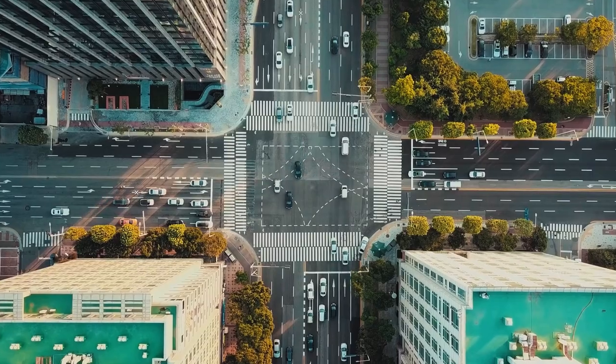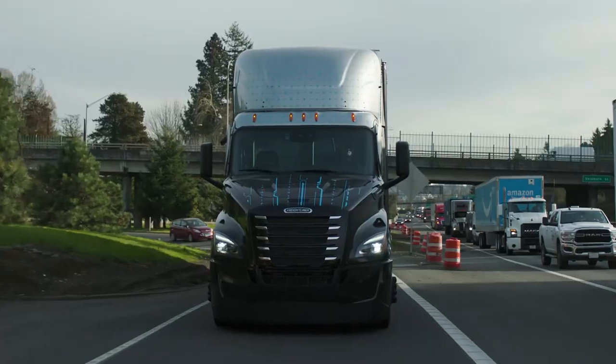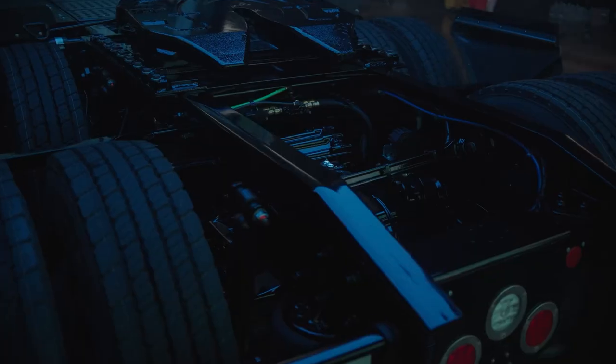The seats are adjustable and can be heated or cooled. The cab is equipped with a variety of technology features such as a large touchscreen display, navigation system, and a rearview camera.